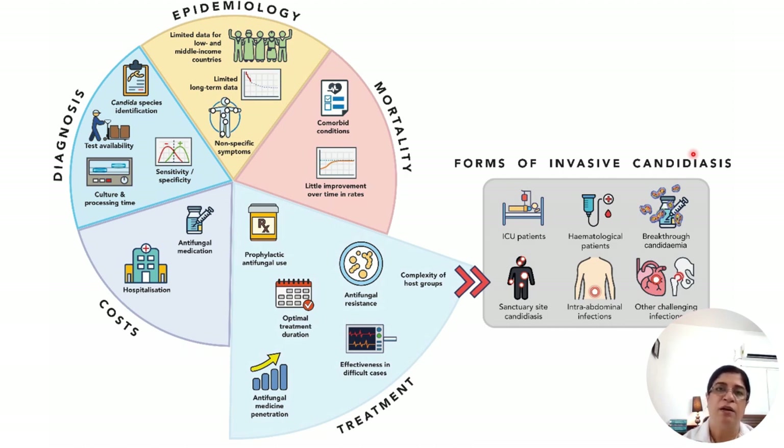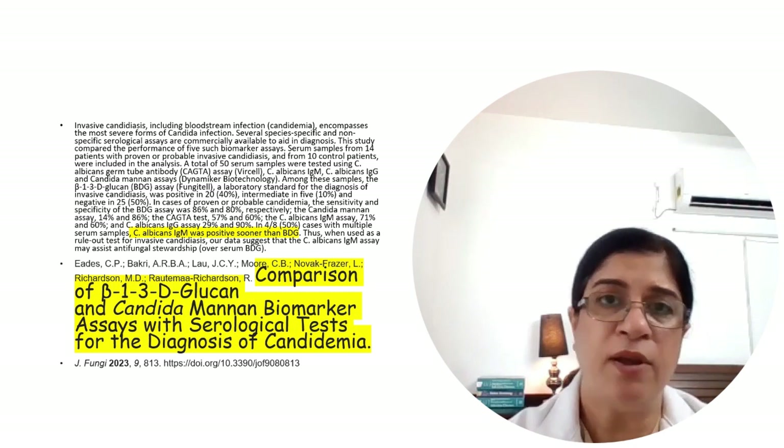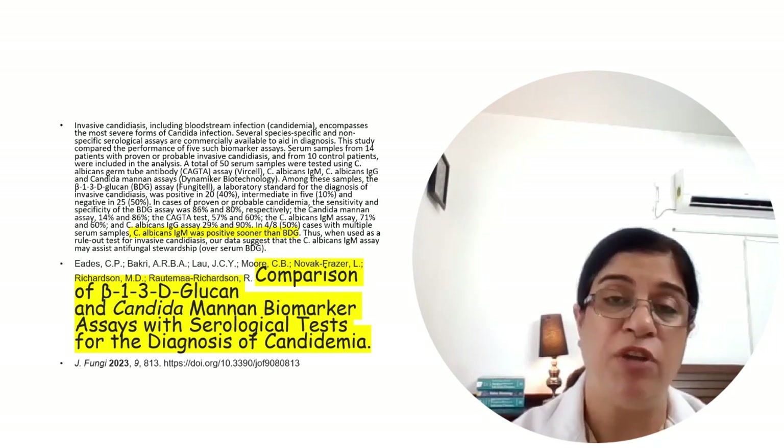There is increasing isolation of Candida in ICU and neutropenic patients, leading to breakthrough candidemia, including with Candida glabrata, Candida krusei — which have new names now — and Candida auris. These cause infection when an antifungal is already being used prophylactically. Sanctuary site infections not detected by routine diagnostic tests are also increasingly reported, as are intraabdominal infections and endocarditis due to rising candidemia. There is therefore a strong emphasis on detecting candidemia rapidly.